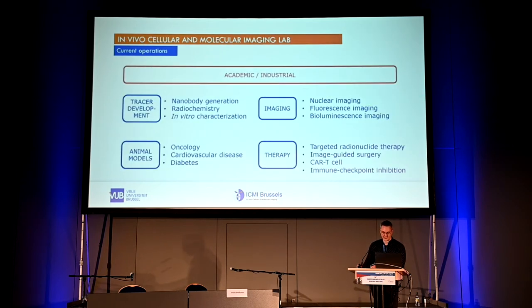What we offer academic and industrial partners is mainly tracer development: nanobody generation and selection. We have an extensive radiochemistry lab for labeling with gamma, beta, and alpha emitting particles. We do in vitro characterization and offer several animal models for oncology, cardiovascular disease, and diabetes. We offer nuclear imaging, fluorescence imaging, and bioluminescence imaging, and take this further into targeted radionuclide therapy, image-guided surgery, CAR T-cell therapy, and immune checkpoint inhibition.